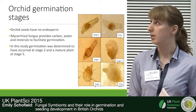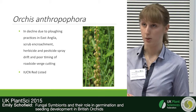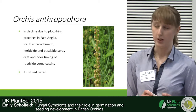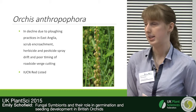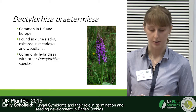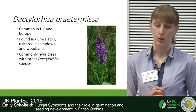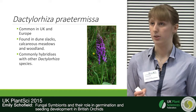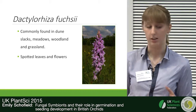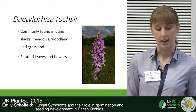This is when the plant is considered mature. These are the species we looked at. Firstly, we have Orchis anthropophora, or the man orchid, which is in decline in the UK due to plowing, scrub encroachment, and herbicide drift, and is currently IUCN red listed. Next we have Dactylorhiza praetermissa, which is common throughout the UK and Europe, found in dune slacks, calcareous meadows, and woodland, and commonly forms many hybrids with different Dactylorhiza species. The final species is Dactylorhiza fuchsii, with very similar distribution to Dactylorhiza praetermissa, again in woodland and grassland, and very common throughout the UK.